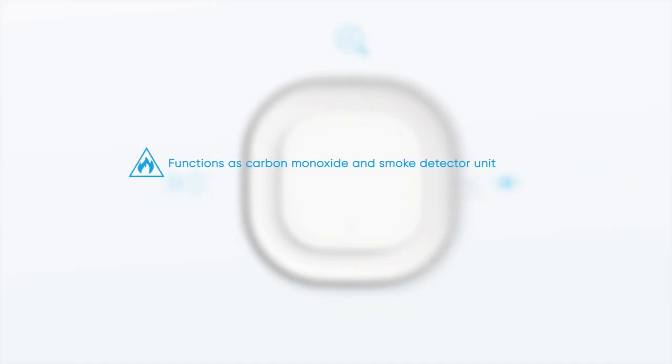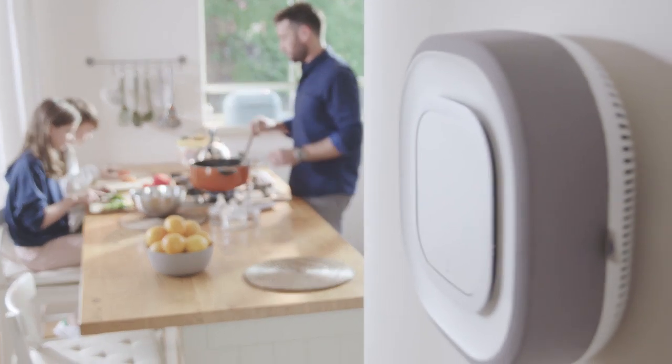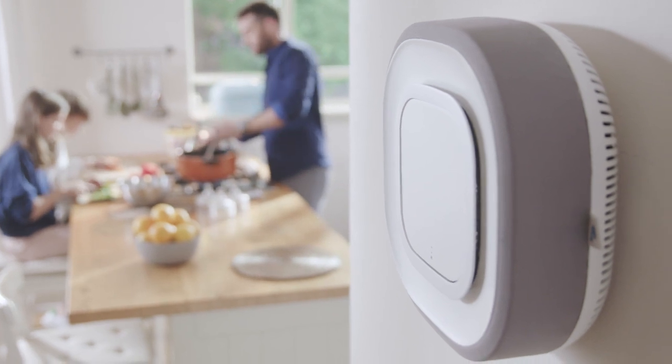Besides analyzing and purifying, Aura Air's sensors provide the built-in functionality of a carbon monoxide and smoke detection unit. The US requires every home to have these detectors, and everywhere else it's pretty useful to have them as well.